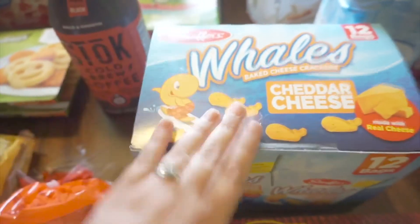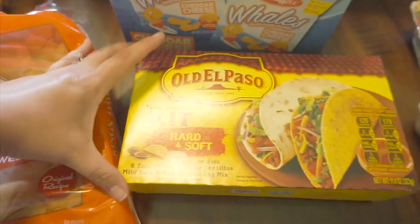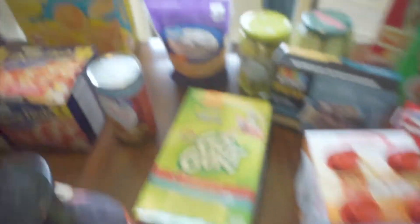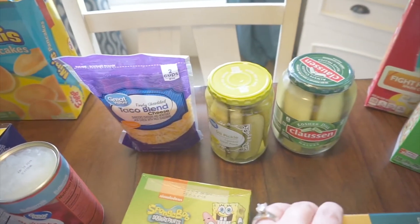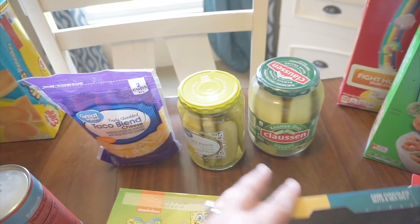We got the Go-Gurt in strawberry splash and cool cotton candy this week, my cold brew coffee, some Whales cheddar cheese crackers — kind of like Goldfish. We're going to have tacos one day, so we got a hard and soft shell kit, taco blend cheese from Great Value, and then we got a couple of pickles — the Great Value dill pickle and the Claussen kosher dill halves.